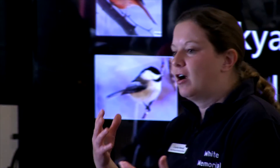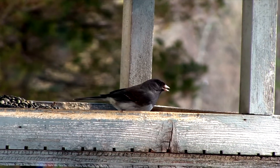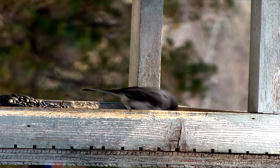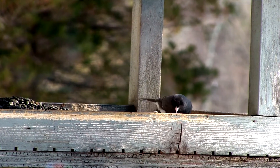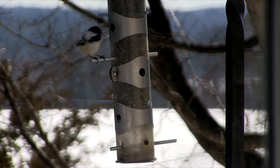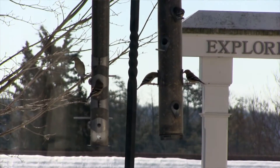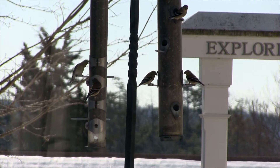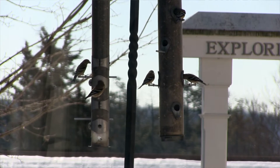Are birds facing any declines because of urbanization or climate change? Are they changing their migration patterns? Are there invasive species that are taking over native species in an area? There's so much information we can learn about birds based on the data that we all submit, because scientists can't be everywhere at any given time — so we kind of become the scientists, which is really neat.